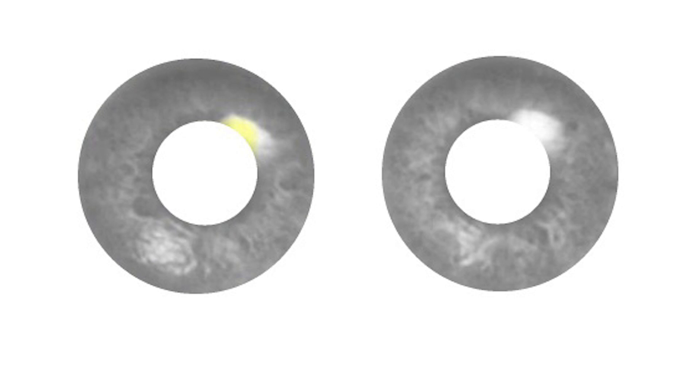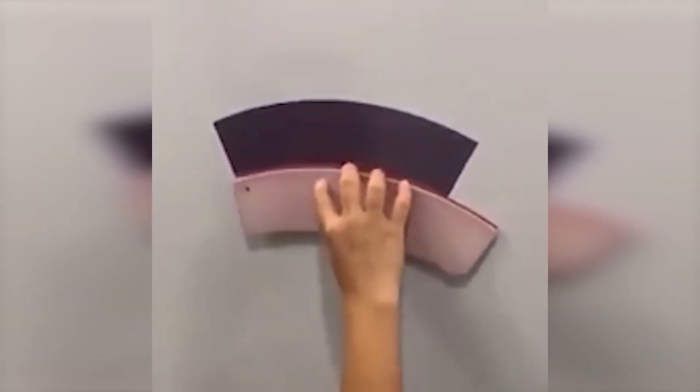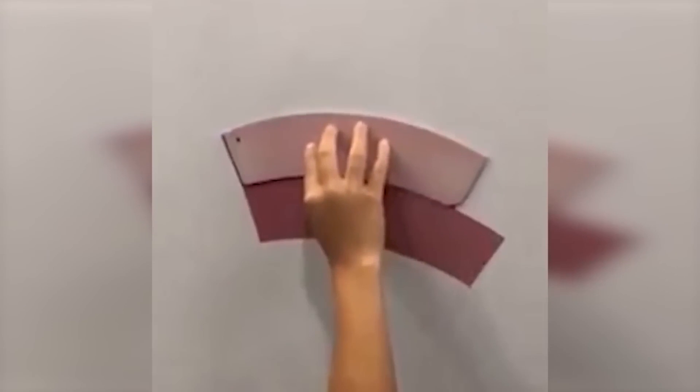Which one of these two tracks is bigger — the track at the top or the track at the bottom? Comment down below and tell me. Both tracks are literally the exact same size.